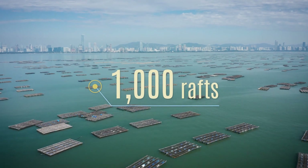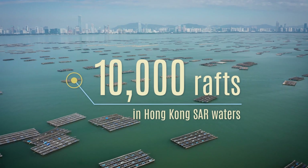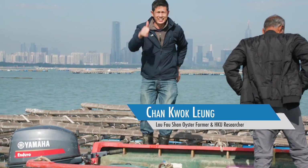One challenge is overcrowding. They used to have a thousand rafts in the deep area; now there are 10,000 in the same area. The area is full of bamboo rafts, which means the oyster growth is very slow and income is getting less.